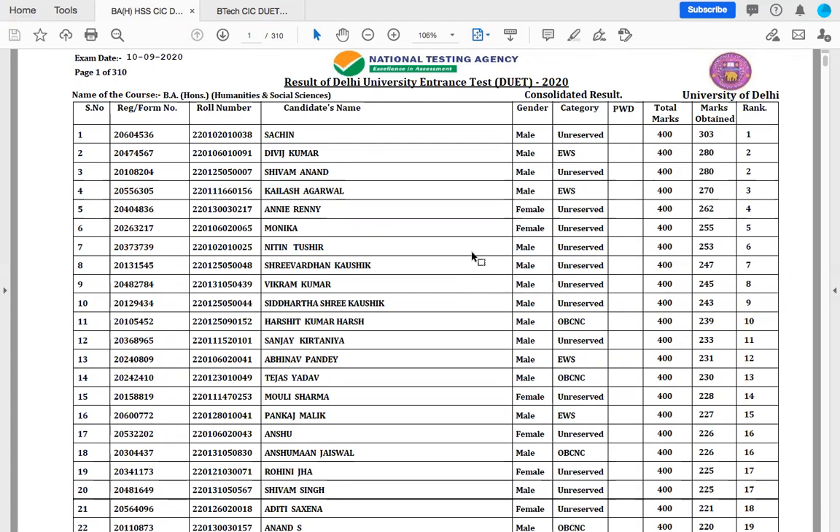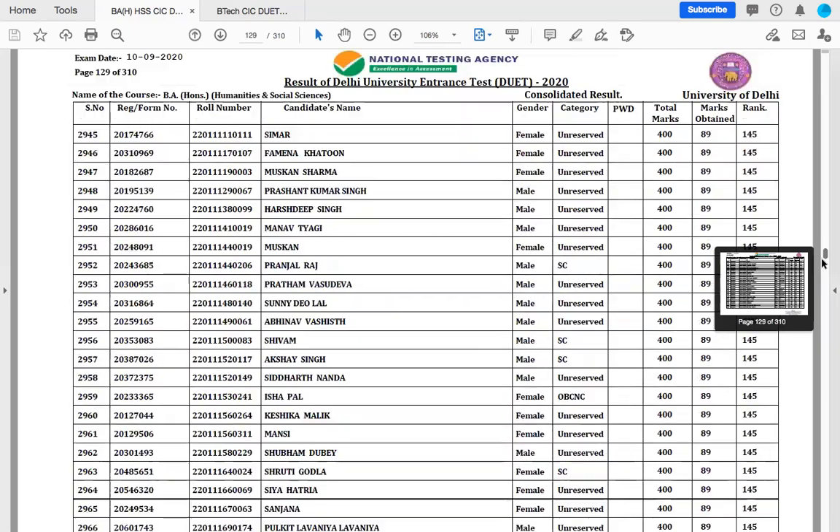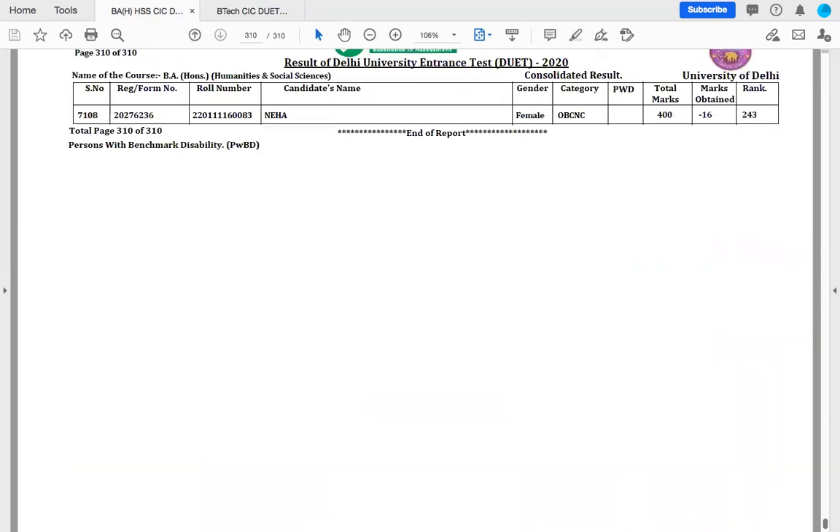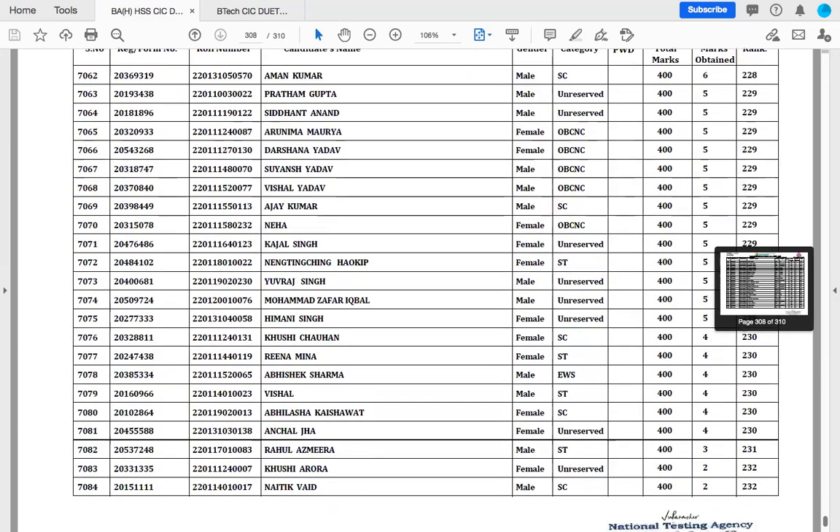You can have a look at the result. BA Honours Humanities and Social Sciences also gives detailed results according to your registration number, roll number, candidate's name, marks obtained and rank as well. This is a 310-page document, and I think 7108 students have appeared for this exam.